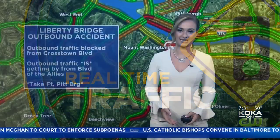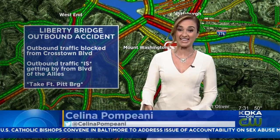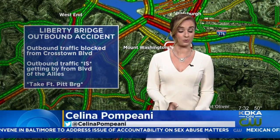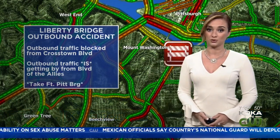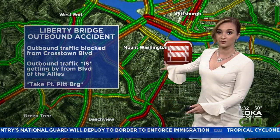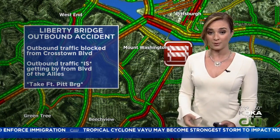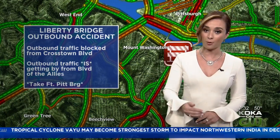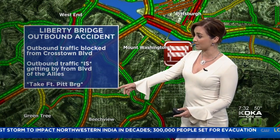Traffic was still crawling in the inbound direction. If you need to take the inbound side, if you want to take Route 51 or West Liberty Avenue, you'll be sitting in a lot of traffic due to traffic getting by in that one lane inbound. Outbound, as Amy mentioned, is still blocked from Crosstown Boulevard but open from the Boulevard of the Allies. I would take the Fort Pitt Bridge to get you outbound back onto Route 51 — that would be the best alternate route.